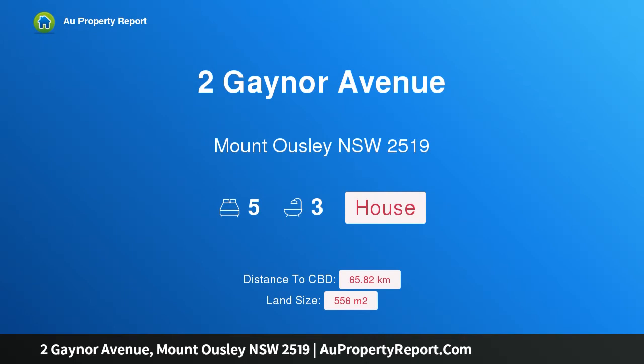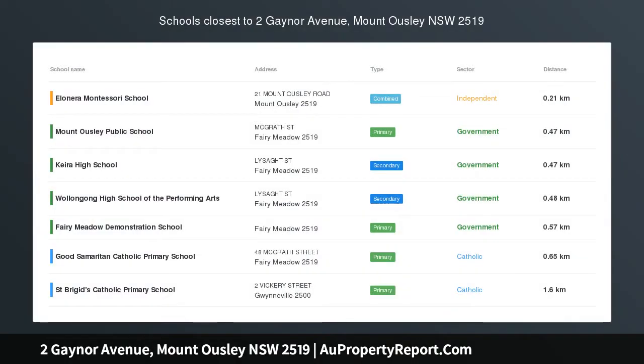Hi, I am glad to introduce property 2 Gainer Avenue, Mount Outley, New South Wales, 2519.